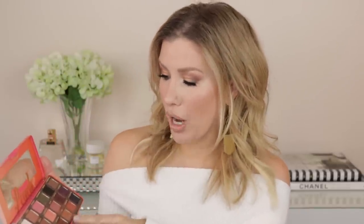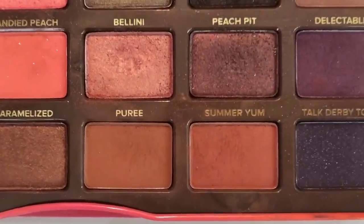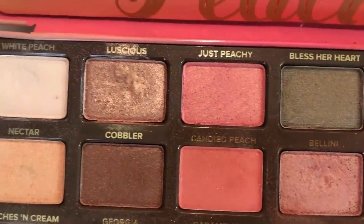Palette number eight is the Too Faced Sweet Peach. This is one of the palettes I reach for when I want to do a warm-toned look. I love to use Puree and Summer Yum. I like White Peach for a highlight under the brow bone — it's not too stark white, it gives a nice brightness, very soft. And the shade Luscious is beyond gorgeous.